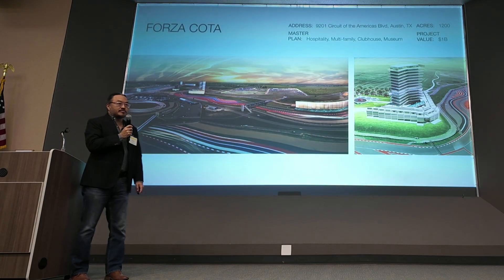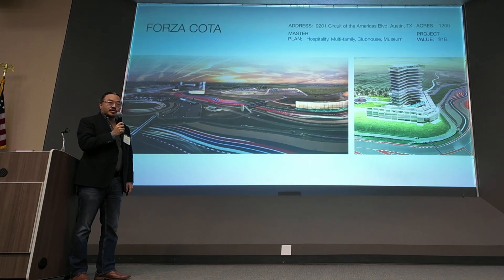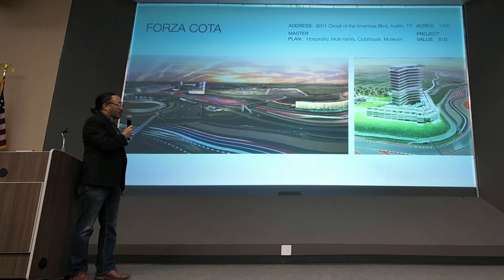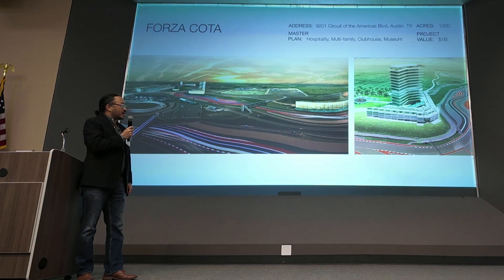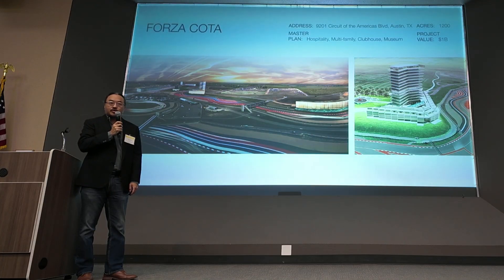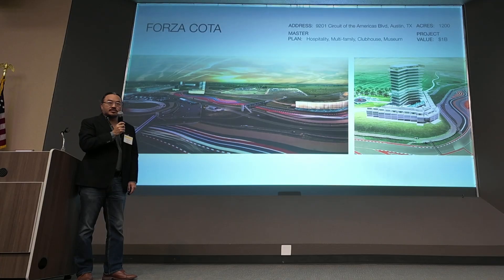We were also fortunate enough to be involved with the second phase master planning of CODA. We were working with a developer from Houston and also with Bobby Estyn on a luxury car club, a boutique hotel and car condos. It's a 1200-acre site that's very exciting because Austin historically is not an automotive kind of city. But now Lotus is looking at potentially relocating to North America, McLaren in Dallas, and GM has one of its five design centers around Austin.